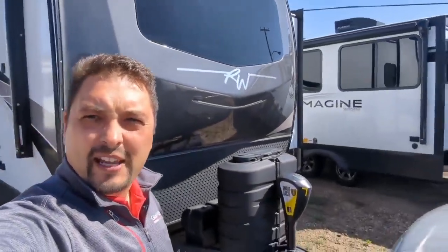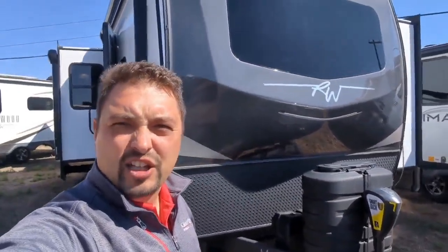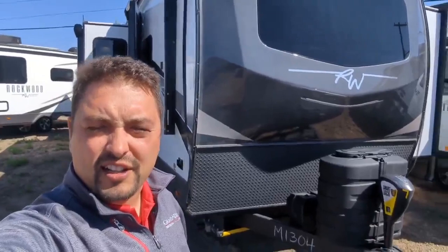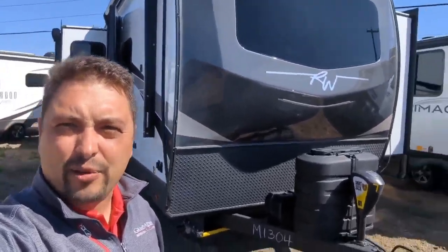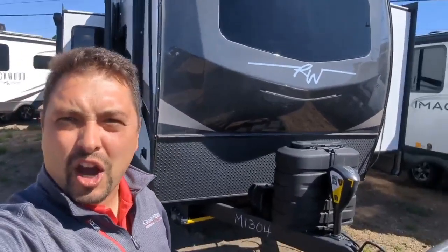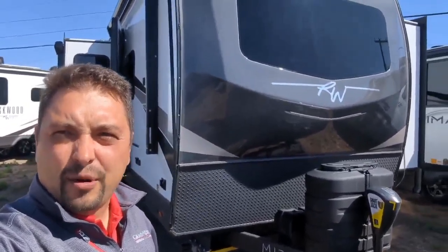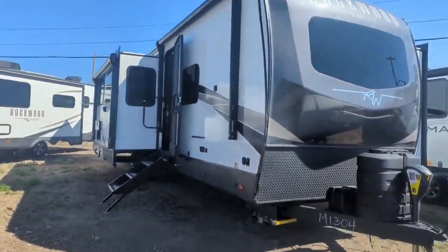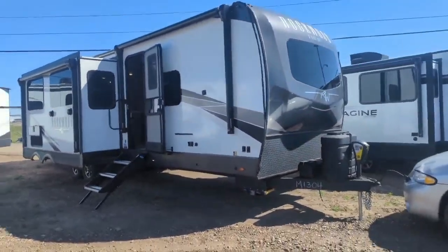Good morning, Mike here at Four Seasons RV in Medicine Hat. This morning we're going to check out a brand new 2023 Rockwood Signature 8336 — an awesome travel trailer and the top of the line for the Rockwood lineup. It's a little breezy today, southern Alberta weather, but it's a nice day otherwise.